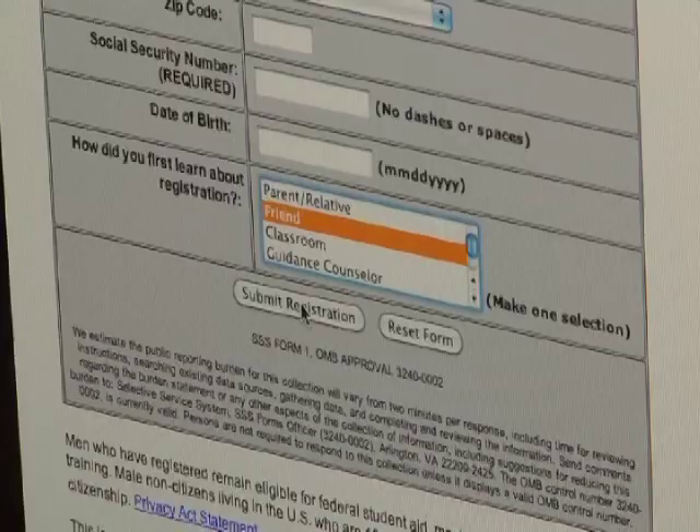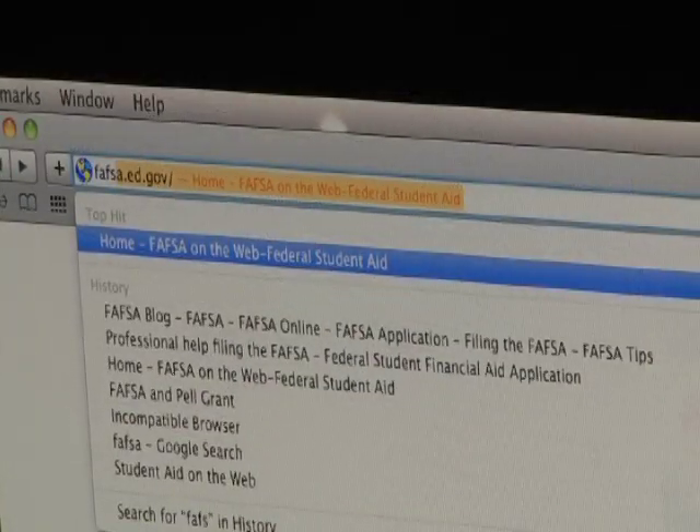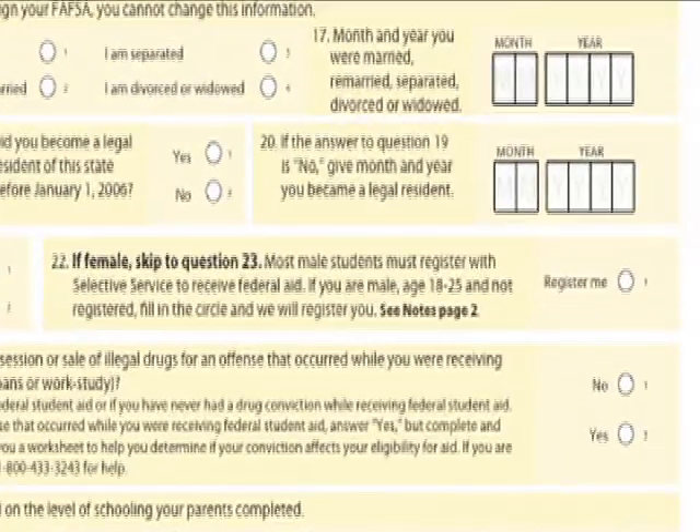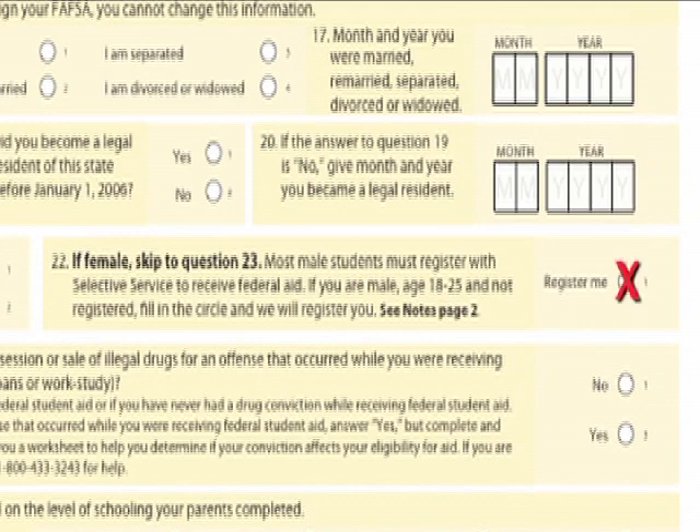Fill out a short form and hit send. In addition, when you fill out your FAFSA form to apply for college aid, look for box number 22 — it's marked 'register me.' Just put a check mark there.